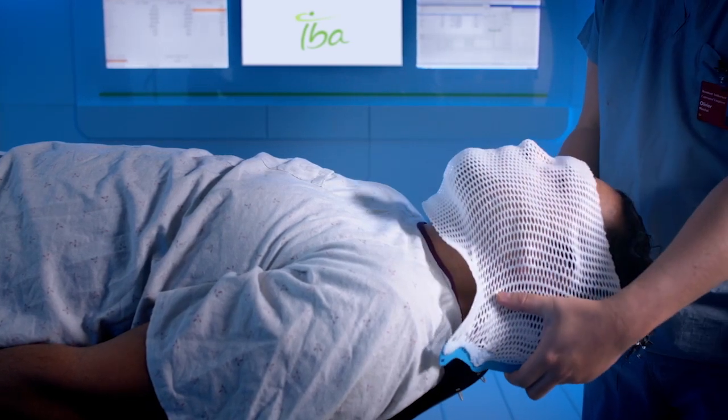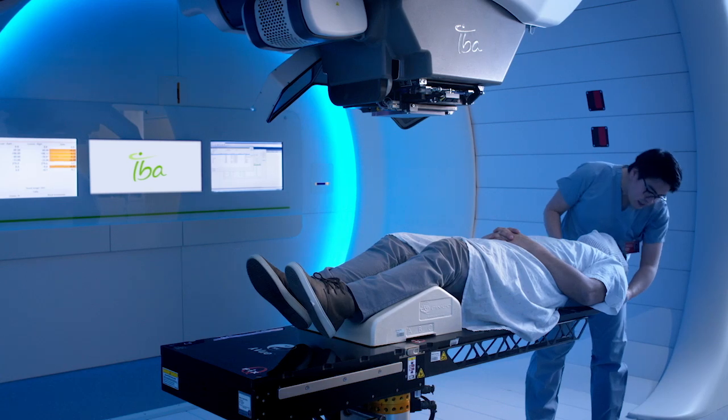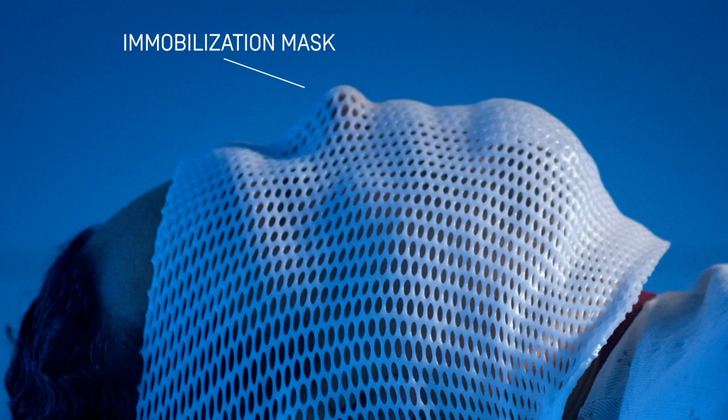For most indications, an appropriate immobilization system is used. For head and neck tumors, an immobilization mask is used to avoid movement during beam delivery. The mask is specially molded during your first proton therapy session and is totally adapted to the structure of your face.